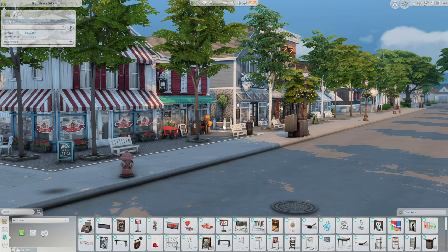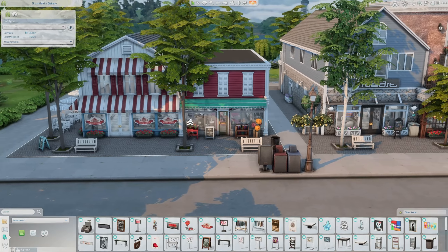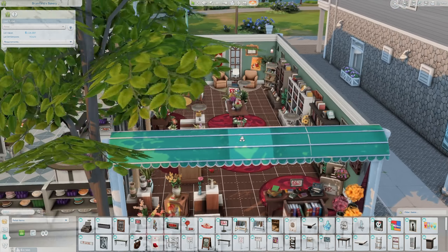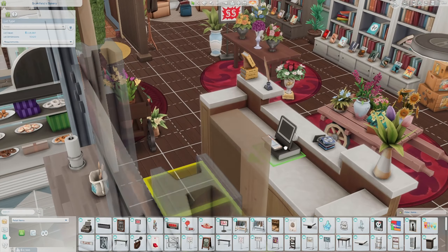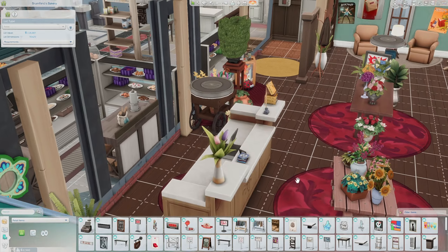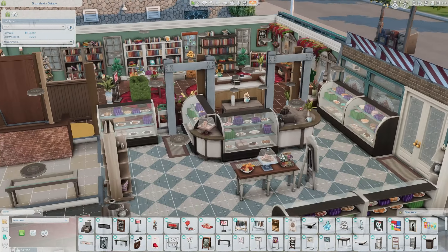So I am here at the Brumfields Bakery, and it is actually also a little bookstore where you can come in and read some books — and I think you can purchase books too, there appears to be a register. I'll have to check that out off camera. But this is definitely a bakery where you can come and get baked goods.